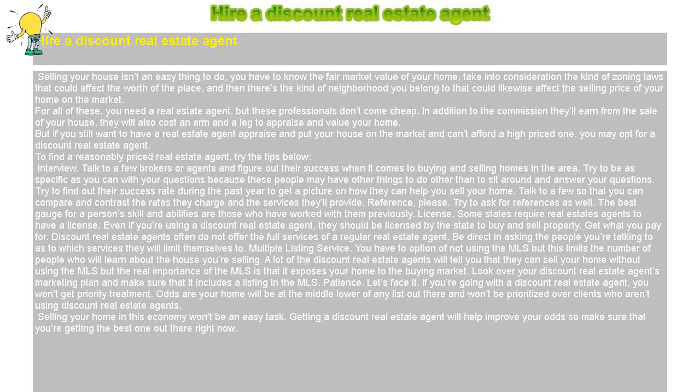Reference: Try to find out their success rate during the past year to get a picture on how they can help you sell your home. Talk to a few so that you can compare and contrast the rates they charge and the services they'll provide. The best gauge for a person's skill and abilities are those who have worked with them previously.